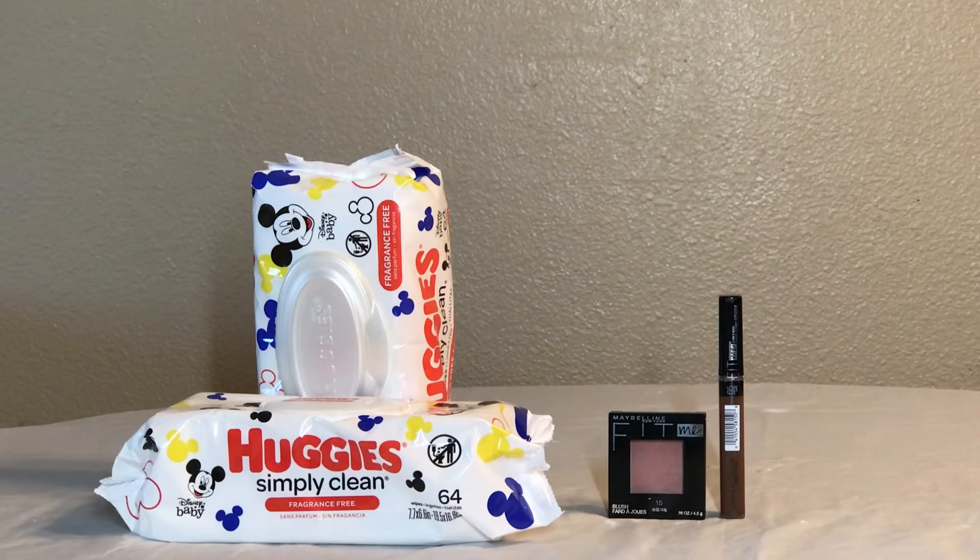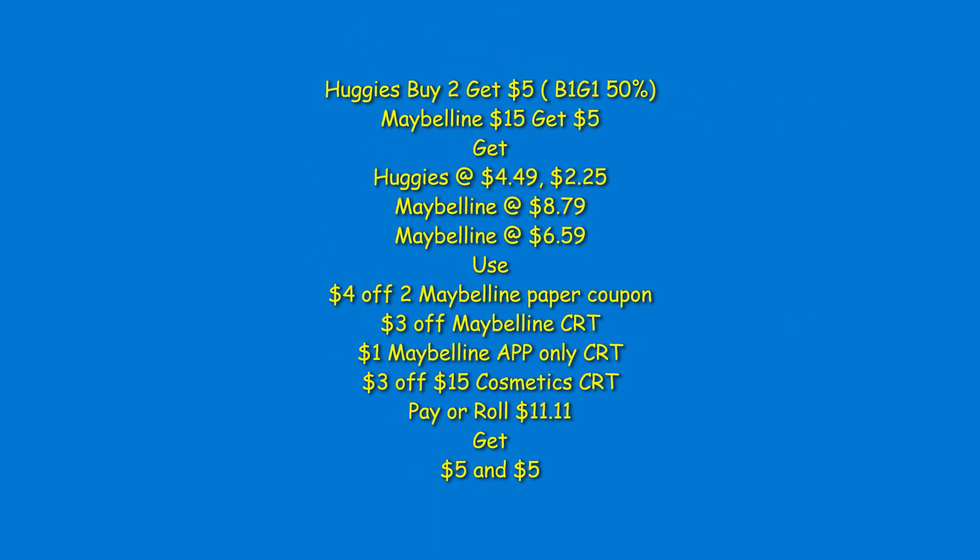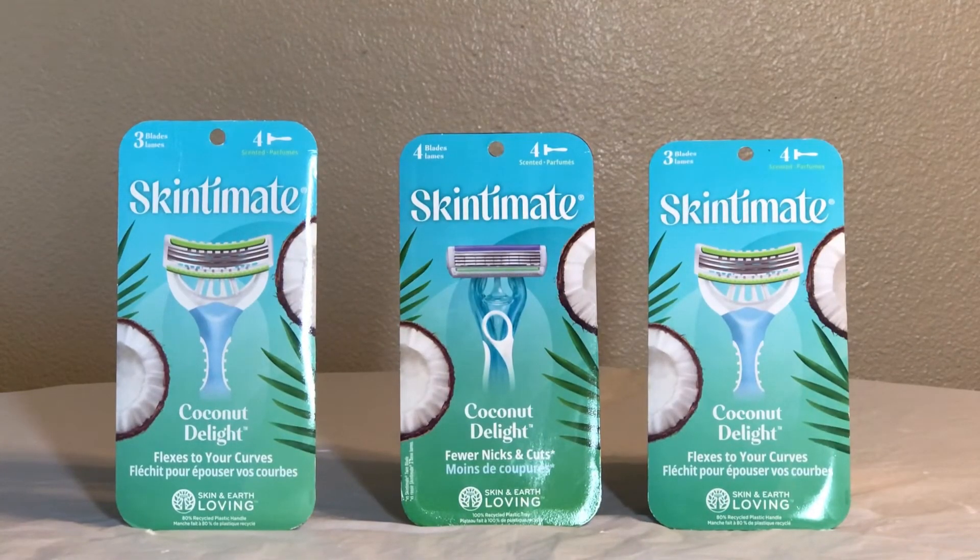For the Maybelline, it's spend $15 get $5 back. I picked up the blush at $6.59 and the concealer at $8.79. I used the $3 off $15 cosmetics CRT, the mystery coupon we got last week for $3 off, and a $4 off two paper coupon that had expired — my CVS store accepts them a few days after expiration. I ended up using just $0.11 in ExtraCare Bucks, paid $0.11 out of pocket, and got $5 back for the Maybelline, making it free and a $0.62 money maker.